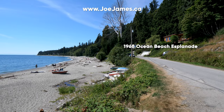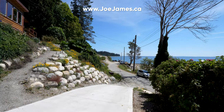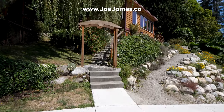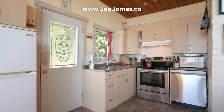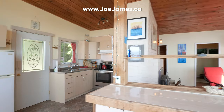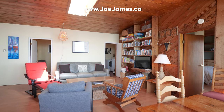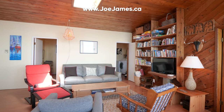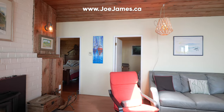Pull yourself away from the beach and let's walk through 1968 Ocean Beach Esplanade. Starting from the newly poured driveway, we climb a stone staircase on our way to the front door. Stepping inside, we find ourselves in a kitchen with three appliances. There's also an island for additional counter and storage space. Past the island is the dining area and in front of us is the living room.